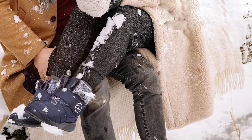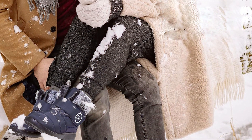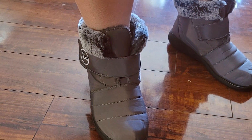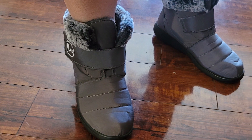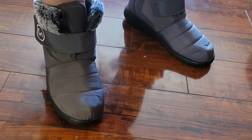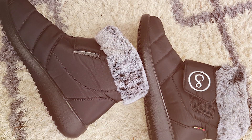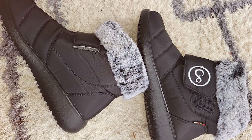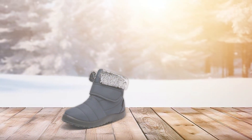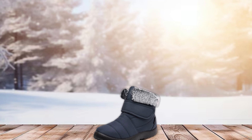Whether you're trekking through snowdrifts or navigating icy sidewalks, you can trust that these boots will keep you steady and stable every step of the way. And let's talk about durability. With their sturdy construction and high-quality materials, these snow boots with fur-lined warm slip-on are built to last. Whether you're a casual walker or a seasoned adventurer, you can trust that these boots will withstand the rigors of regular use, ensuring that you can enjoy them for seasons to come.